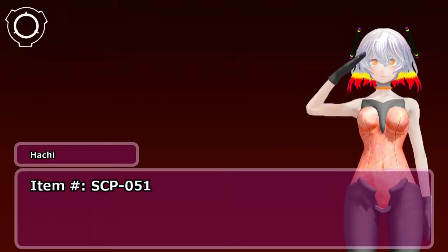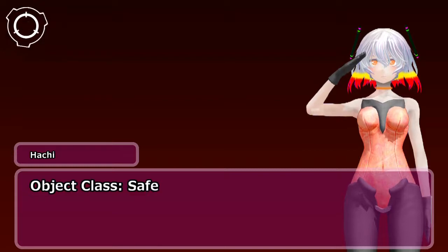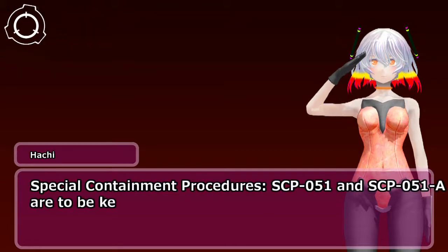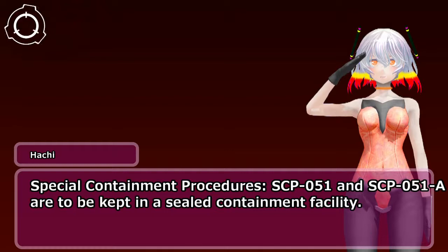Item number SCP-051. Object Class. Special Containment Procedures: SCP-051 and SCP-051-A are to be kept in a sealed containment facility.